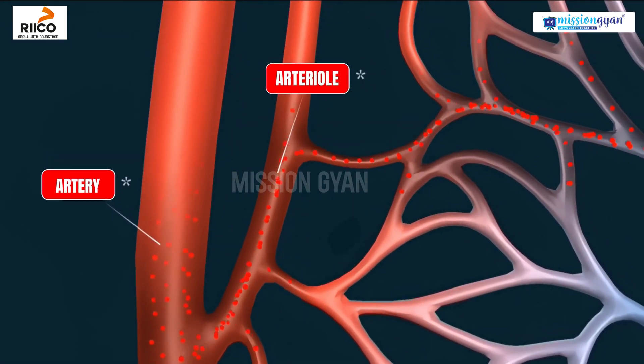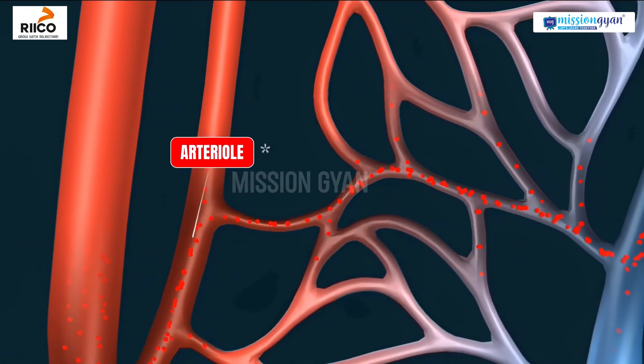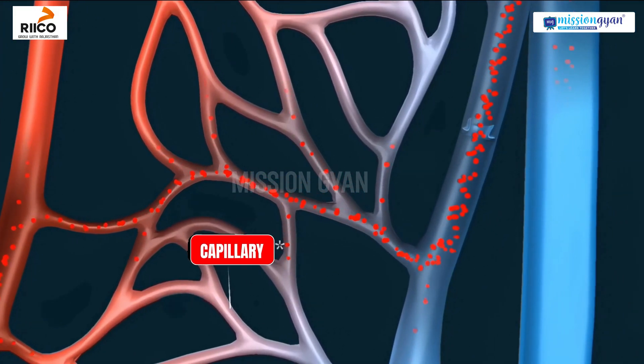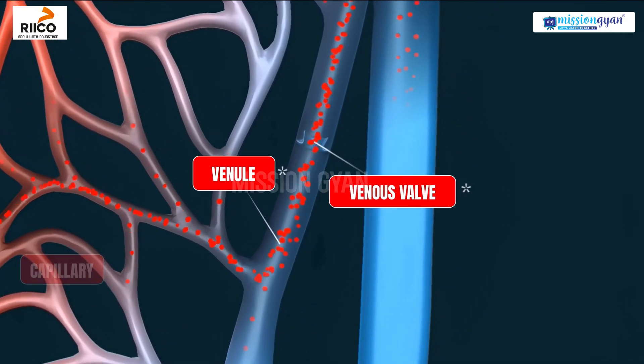From the aorta, blood travels through smaller arteries, arterioles, and capillaries to reach every cell in the body. Now, deoxygenated blood begins its journey back to the heart, completing the cycle.